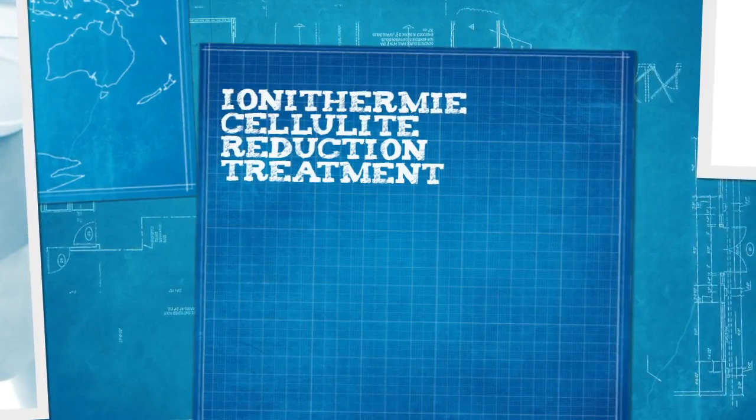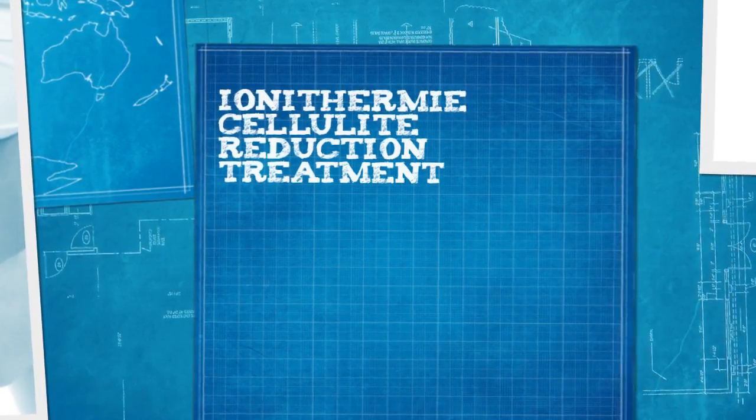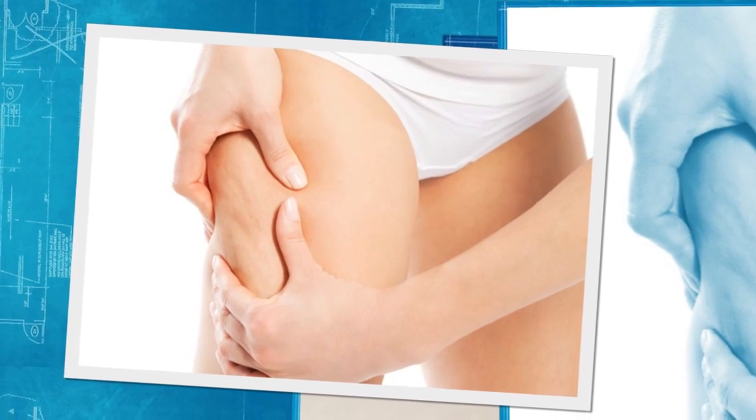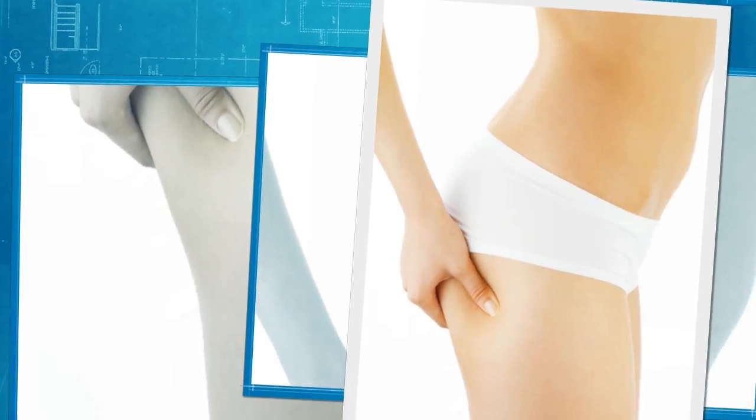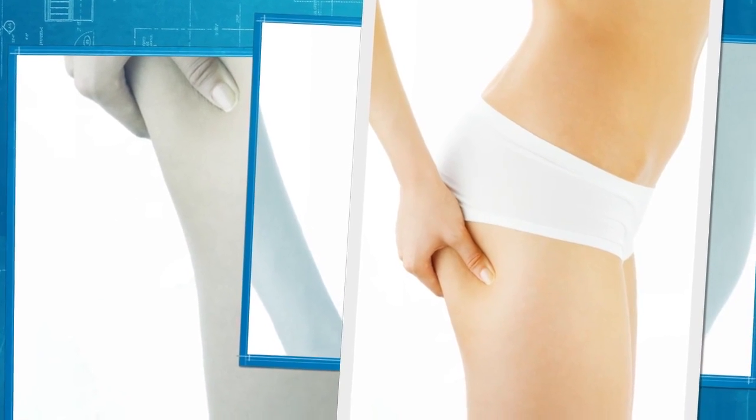Ionithermie Cellulite Reduction Treatment is a special ionithermie treatment that focuses on reducing cellulite. The treatment claims to reduce the unpleasant appearance of cellulite while detoxifying and slimming the body.